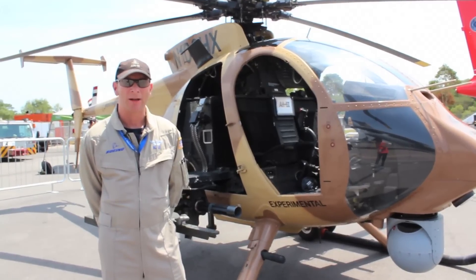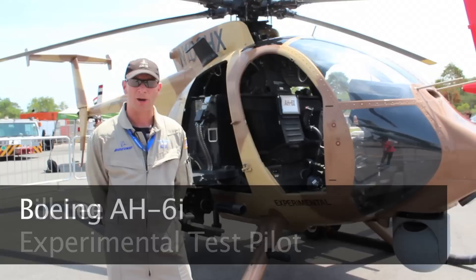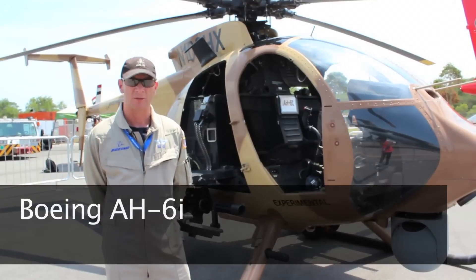I'm Bill Lee, a test pilot with the Boeing Company. I'm here today to tell you about the AH-6I, one of the many aircraft that the Boeing Company produces for customers around the world.